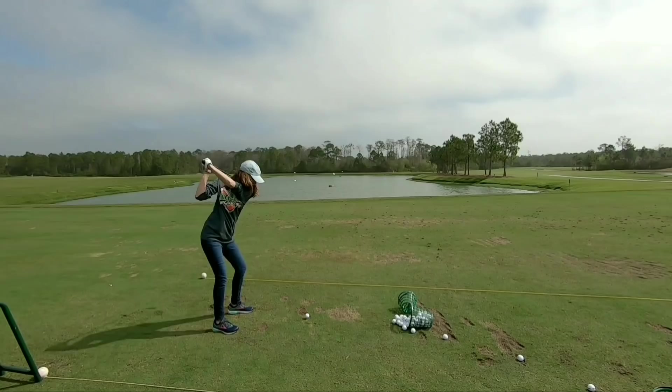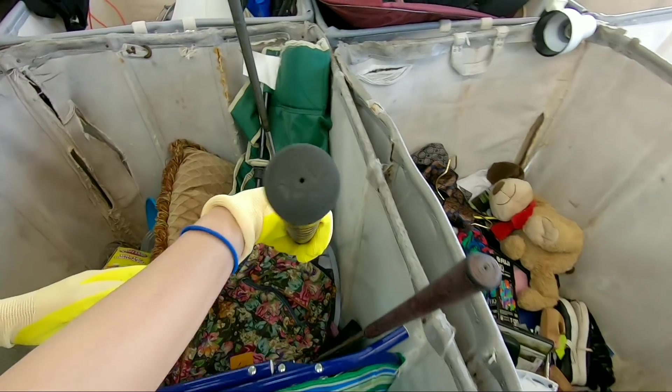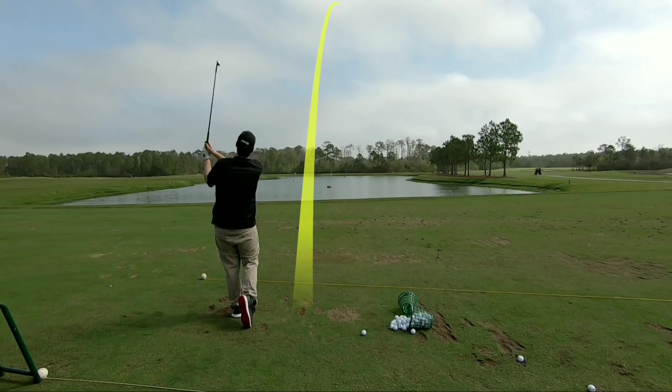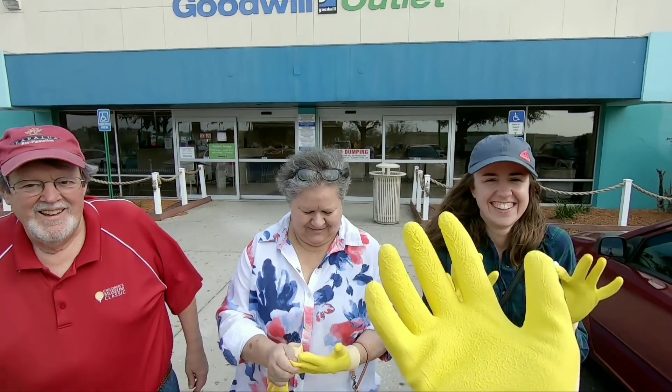Welcome back — today we're going to a Goodwill where you pay by the pound, so any golf clubs should be under a dollar each. There are also a couple other thrift stores on the way and a Play It Again Sports, so we're definitely going to find golf clubs. We're also going to meet up with my parents for lunch, then all go to the Goodwill bins together and see who finds the better stuff.